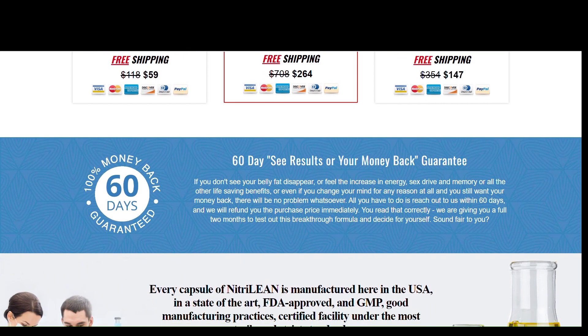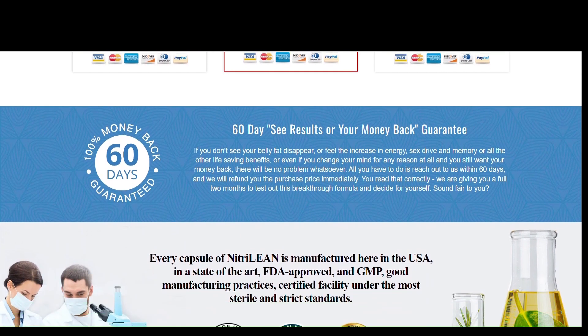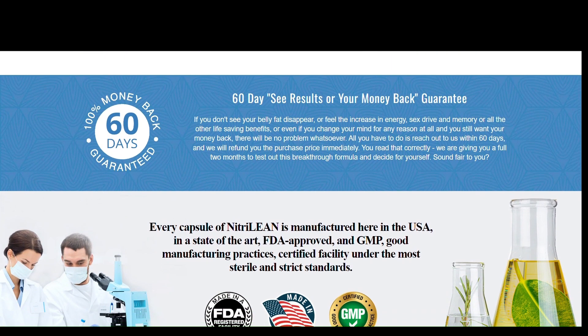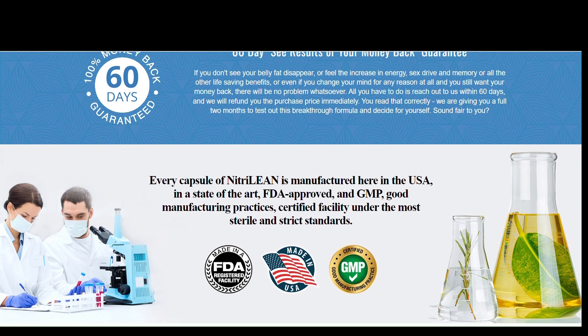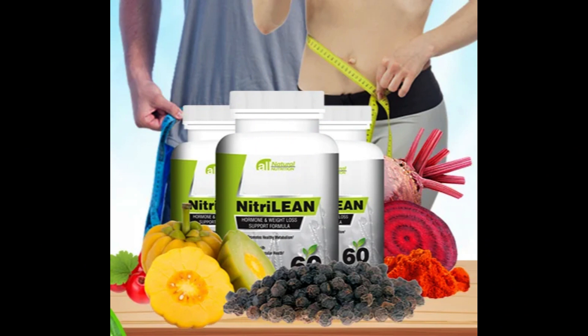So what is NitriLean and does it really work? The answer is yes — NitriLean works. After many laboratory tests, the researchers identified a natural formula with concentrated ingredients. NitriLean is an all-natural dietary supplement that enhances your metabolism by supporting healthy blood flow and boosting fat loss. This proprietary blend of natural ingredients contains: